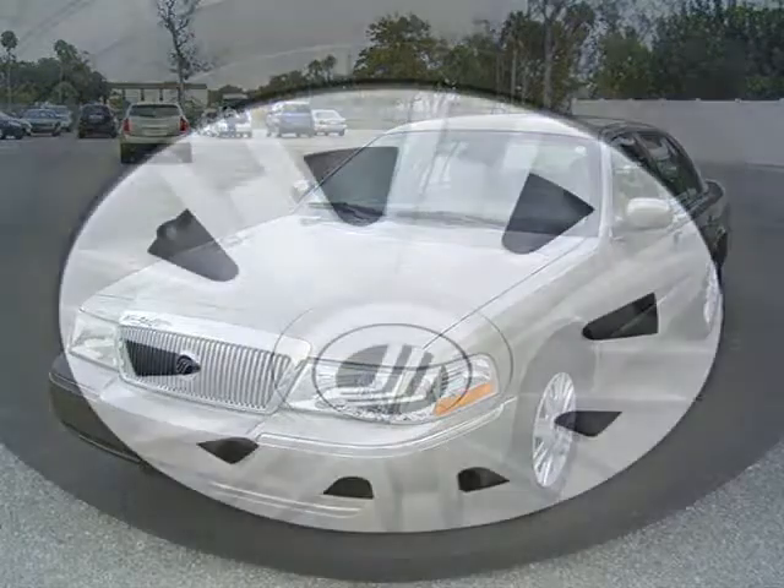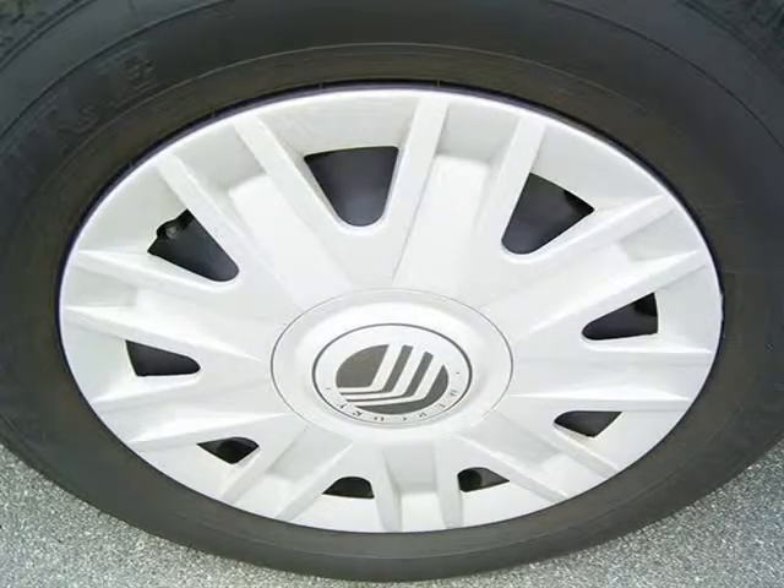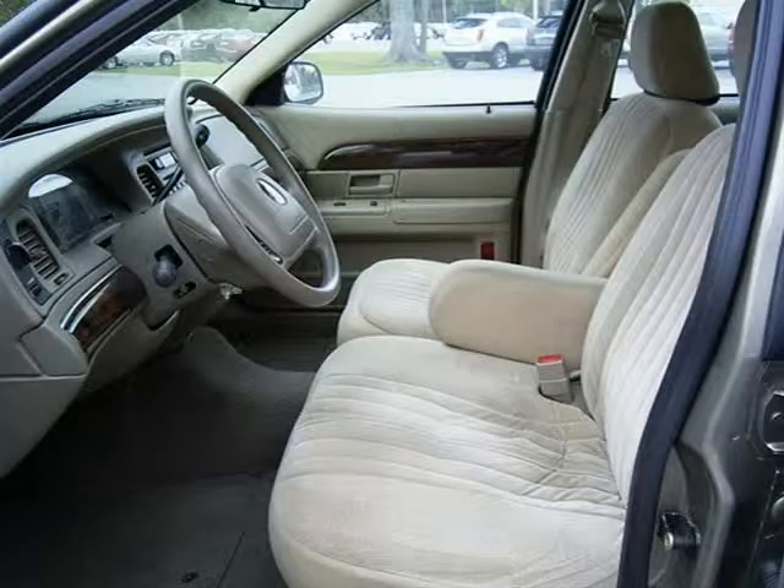This vehicle features 224 horsepower, 4-wheel ABS brakes, a 4.6 liter V8 SOHC engine, an 8-way power adjustable driver's seat, and many other features.